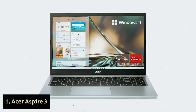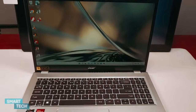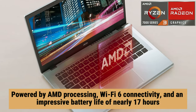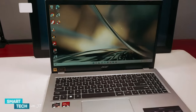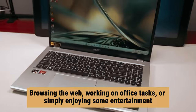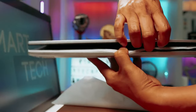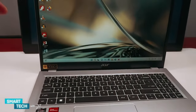Number 1: Acer Aspire 3 — our pick for best budget laptop overall. Are you looking for a reliable laptop that won't break the bank? Look no further than the Acer Aspire 3. This affordable laptop may have a basic build, but it performs exceptionally well for everyday tasks. Powered by AMD processing, Wi-Fi 6 connectivity, and an impressive battery life of nearly 17 hours, the Aspire 3 offers decent performance that won't disappoint. Whether you're browsing the web, working on office tasks, or simply enjoying some entertainment, the Aspire 3 has you covered, and it fits perfectly into your budget.